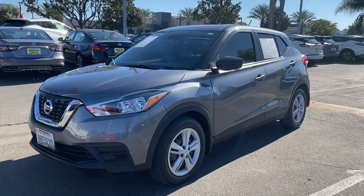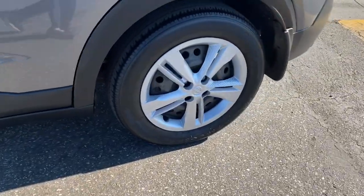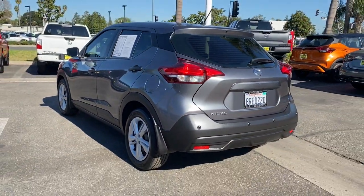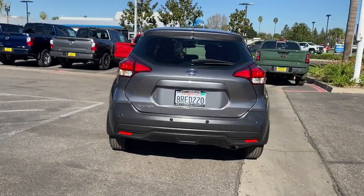You will love the features of this 2020 Nissan Kicks. With less than 25,000 miles on the odometer, this vehicle provides excellent value. This Nissan Kicks packs a lot of fun into an efficient, compact package.